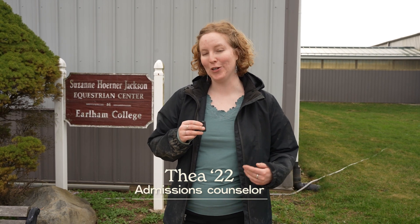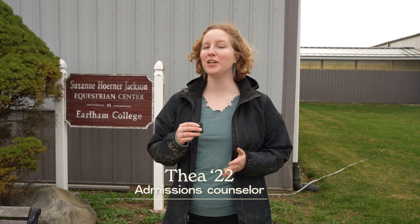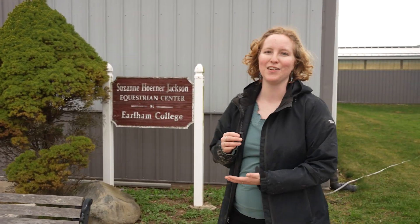Hi, my name is Thea Clarkberg. I'm an admissions counselor here at Earlham, but I was here for four years as a student and participated in The Barn for all of those four years. Now I'm one of the faculty advisors for the equestrian program. Let's go on a tour and learn more about the Suzanne Horner Jackson Equestrian Center.